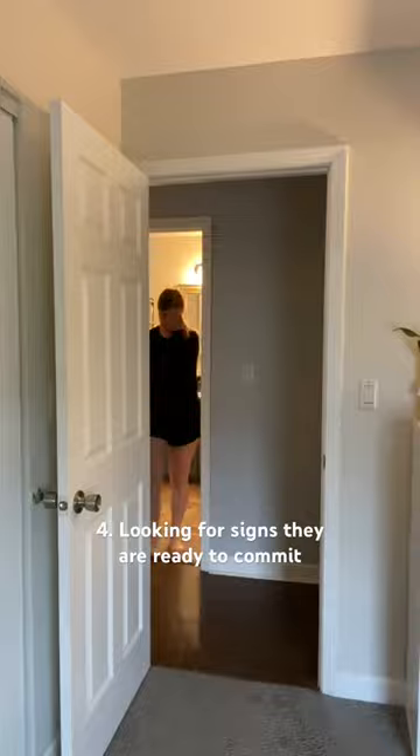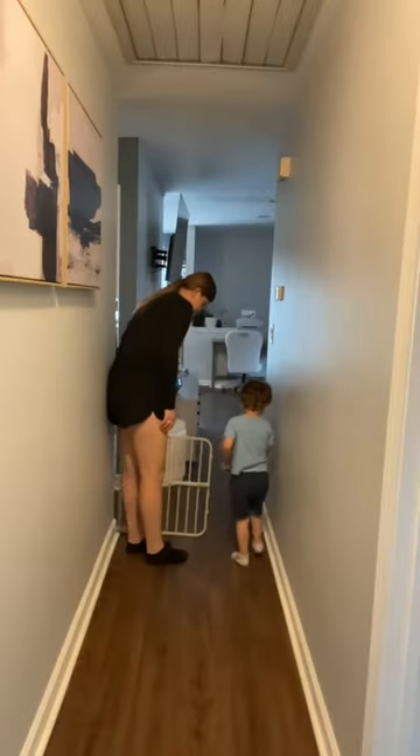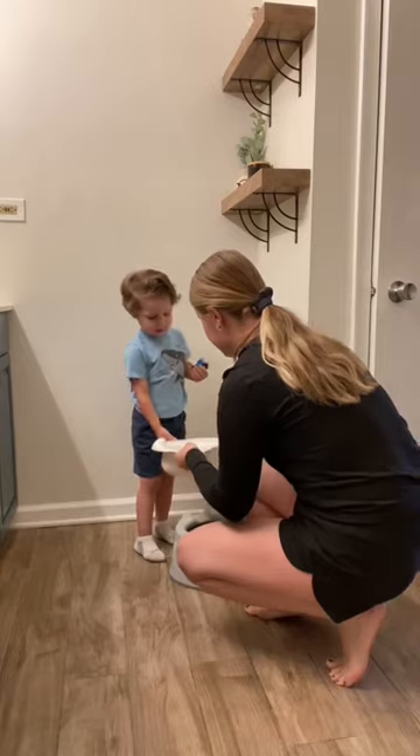Four, really make sure they are ready. These were our signs: every time he was going number two, he wanted privacy. He would sometimes tell us when he was going number one. He sat on both the toilet and potty with no fear. He had also gone several times, both number one and two, while practicing before bath time.